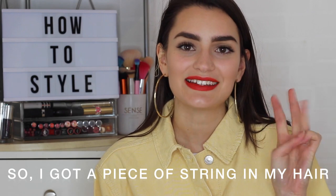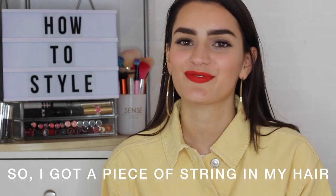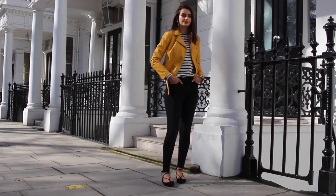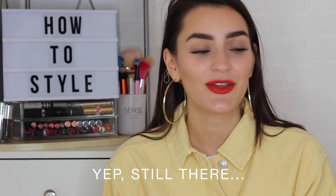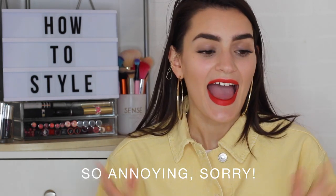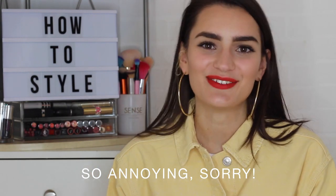Those were my three different ways to style yellow. Let me know which one was your favourite — was it outfit number one, outfit number two, or outfit number three? Let me know in the comments down below. I always love hearing your feedback. Thank you so much for watching and I will see you next week with a brand new video. Bye!